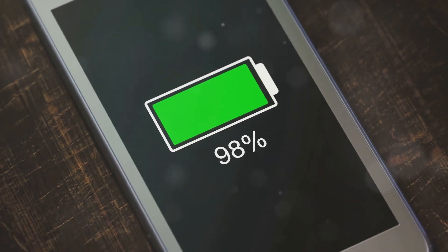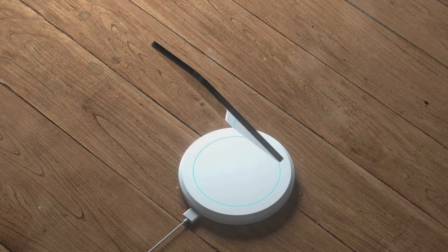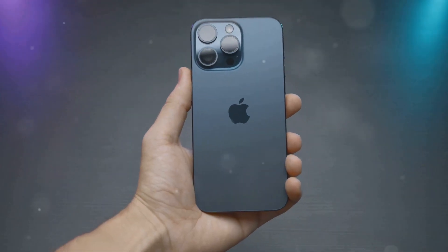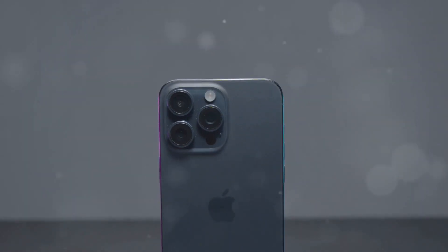The other major difference between the two models is battery life. The iPhone 16 Pro Max has a larger battery, resulting in longer battery life. According to Apple, the iPhone 16 Pro Max offers up to 29 hours of video playback, while the iPhone 16 Pro offers up to 23 hours.